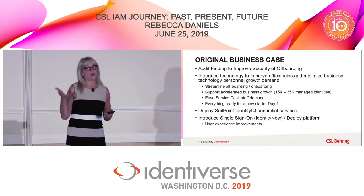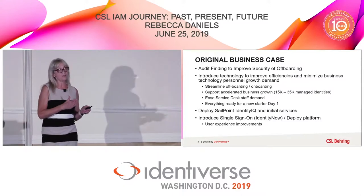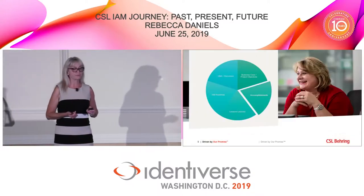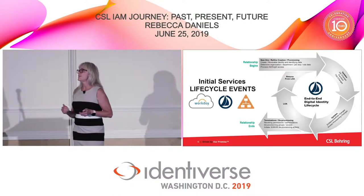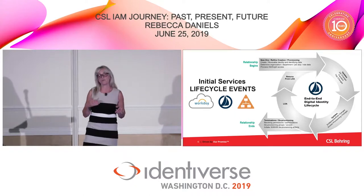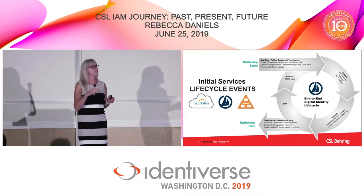As part of that finding, right before they stood up the system they implemented a stopgap solution that we then needed to slowly start to replace. After we implemented in February, our implementation continued through the end of that year. For joiner-mover-leaver, we still focus on the traditional base set of services that employees and contingent workers need to do their job, and we do it through our integration with Workday as our HR system.